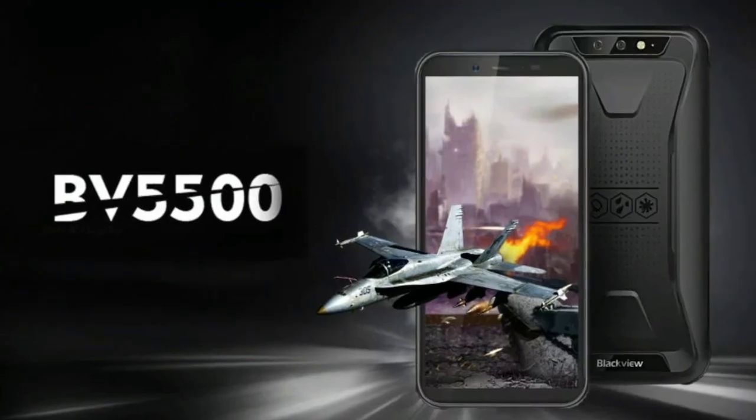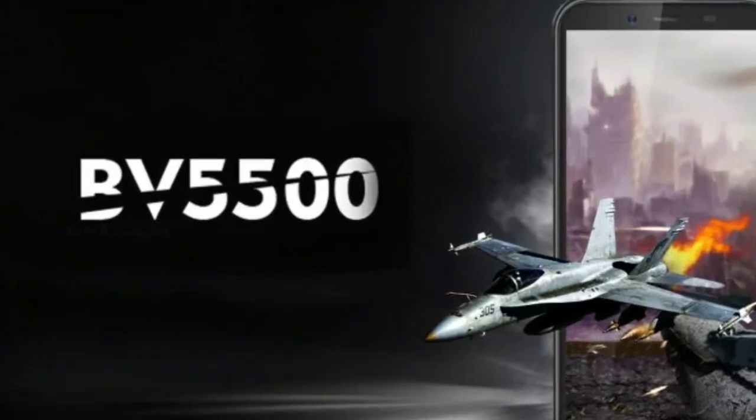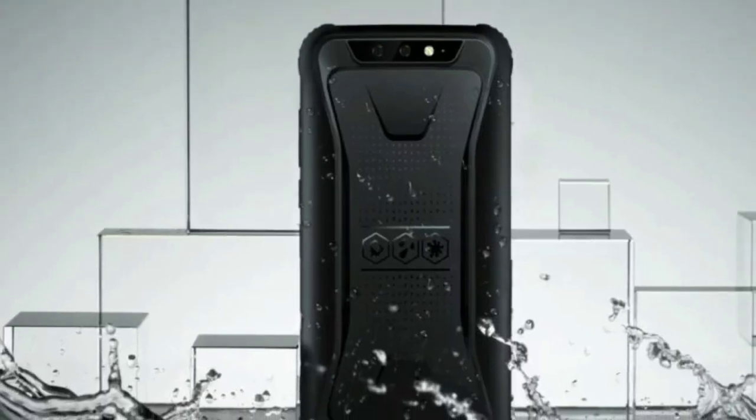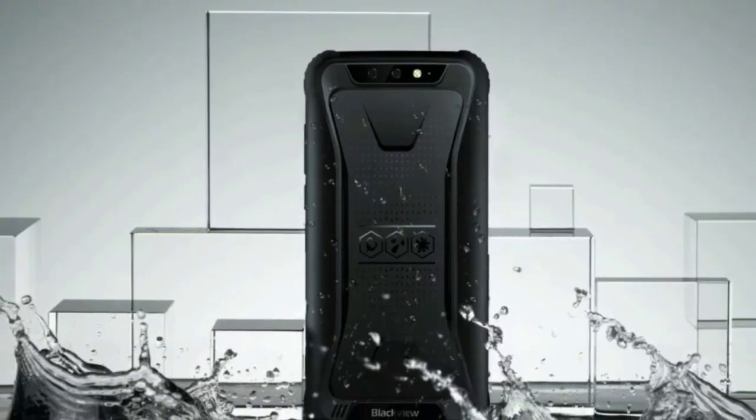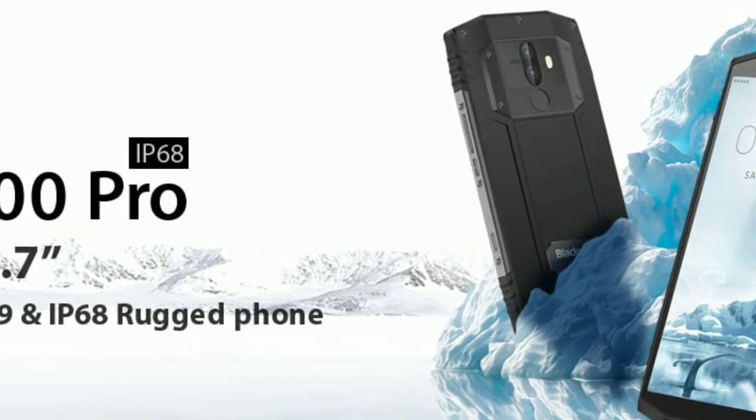The Blackview BV 5500's best selling points are of course its toughness and the unique design. It has a thinner ergonomic frame to make its grip more comfortable and easier to hold while slimming it down compared to similar devices. For hardware, the BV 5500 packs a 5.5-inch screen with an 18:9 aspect ratio.